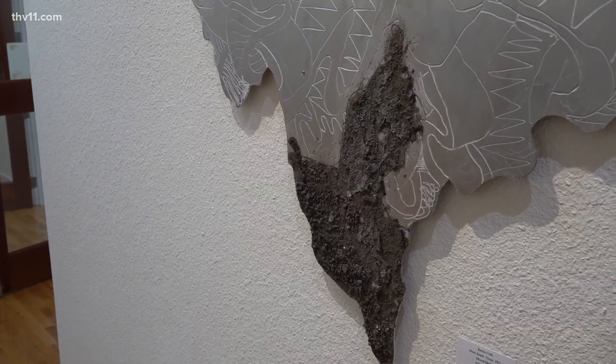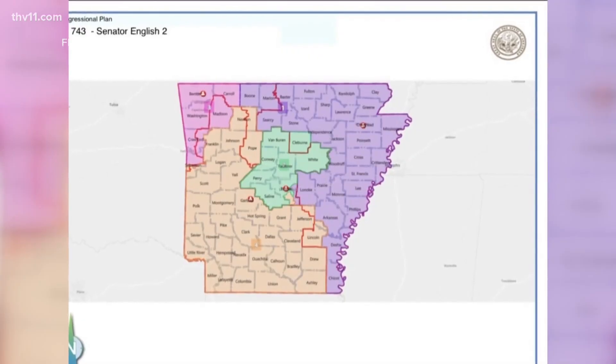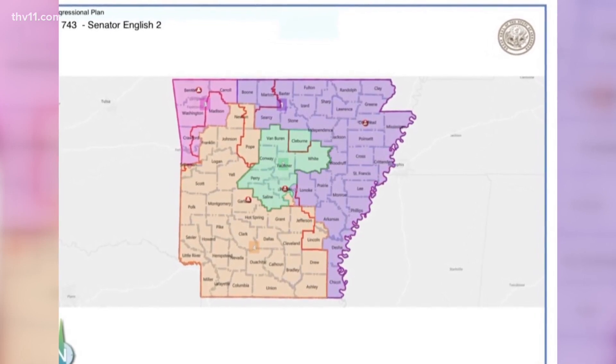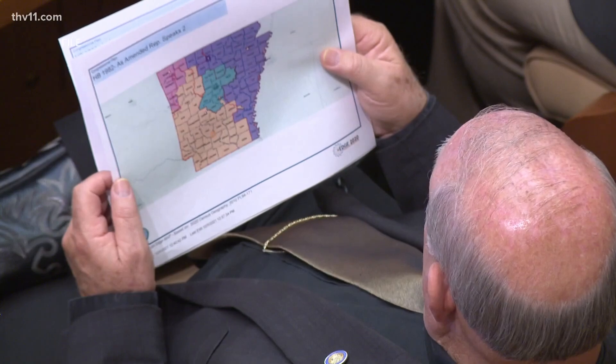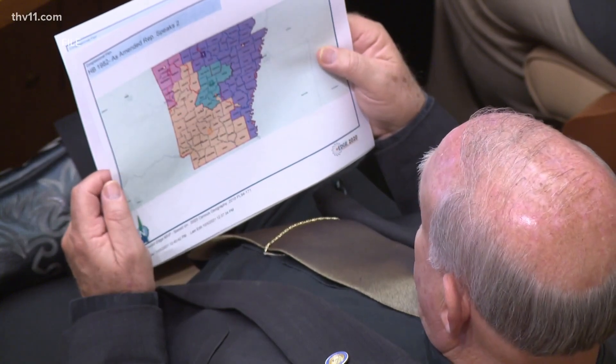Something he believes happens today. Just last year, a group of black Arkansans filed a lawsuit alleging that newly drawn congressional districts diluted the influence of black voters. A panel of judges tossed out part of that suit in October.